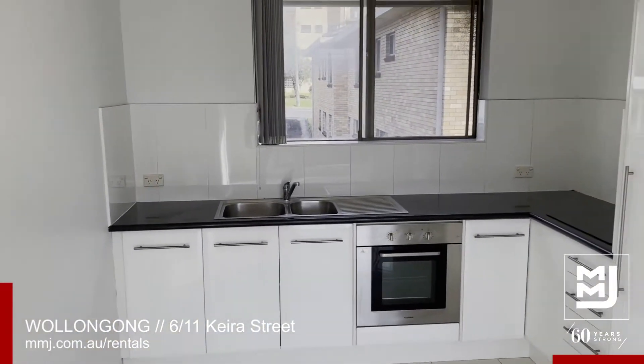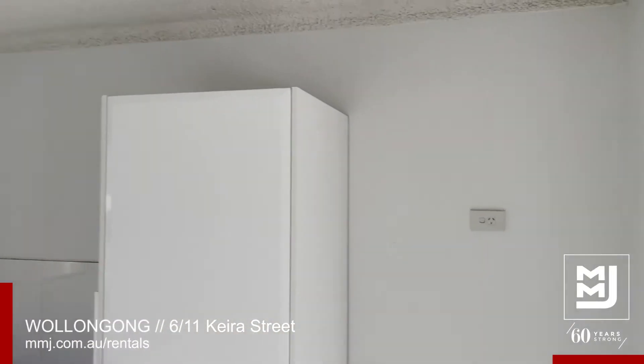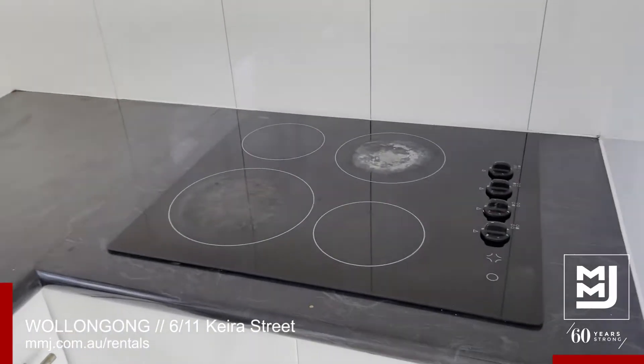Plenty of kitchen space, carpet space, and room for a double door fridge if you have one. Nice little electric cooktop as well.